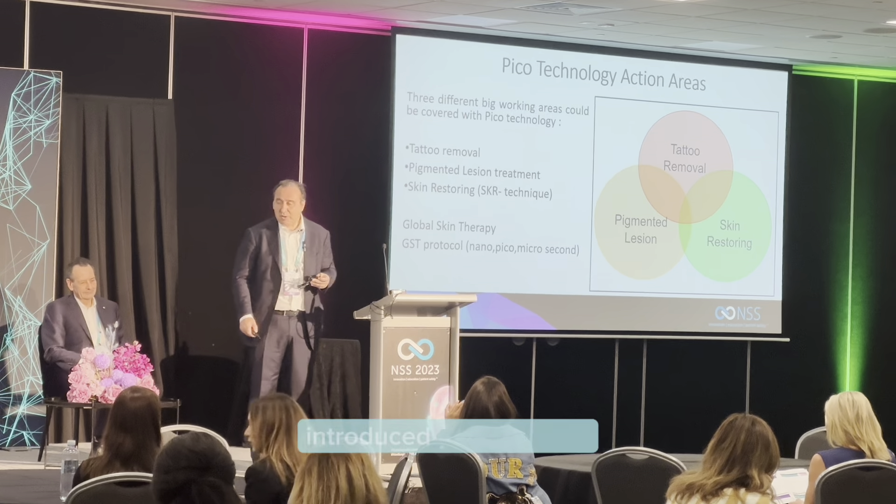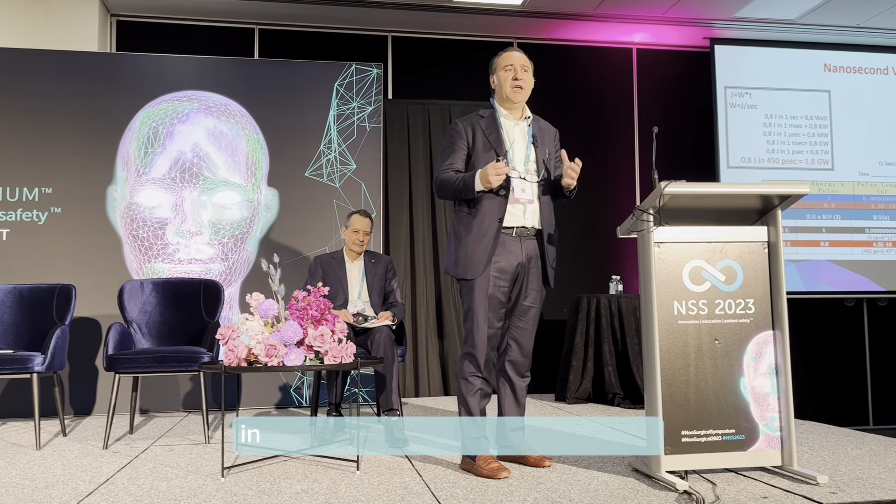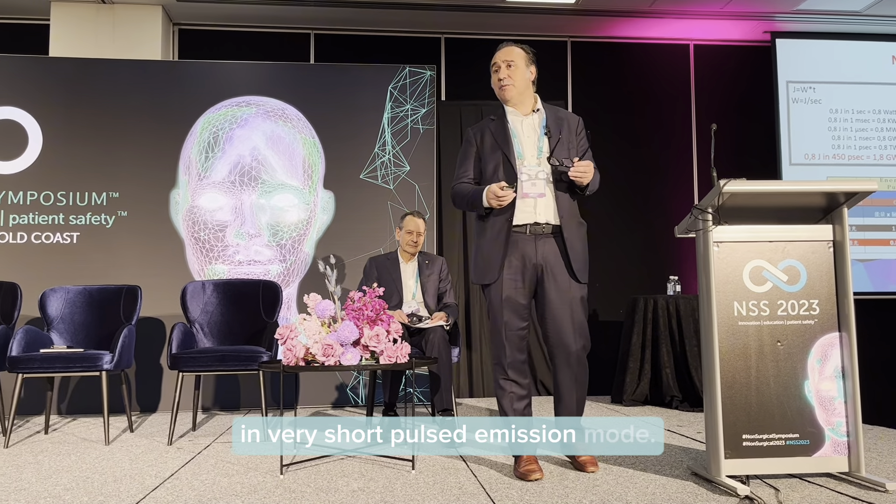In this chart, you can see the great difference between the two Q-switching technologies: the nanosecond and picosecond technology. As you can see, the picosecond technology works with a high quantity of energy in a very short pulse emission mode.